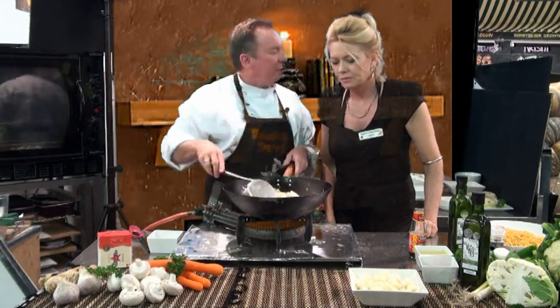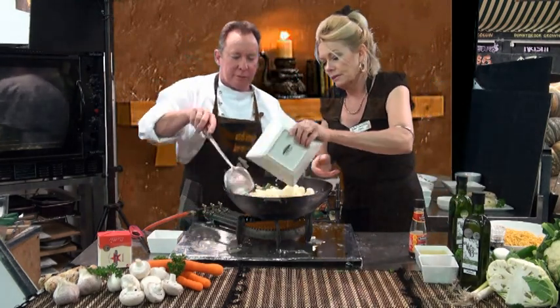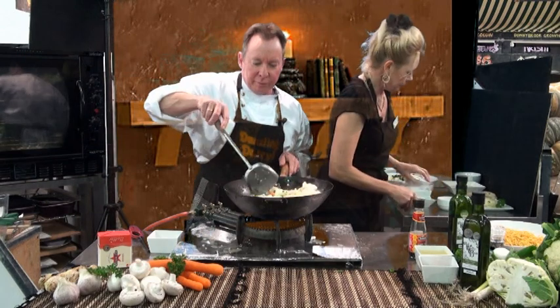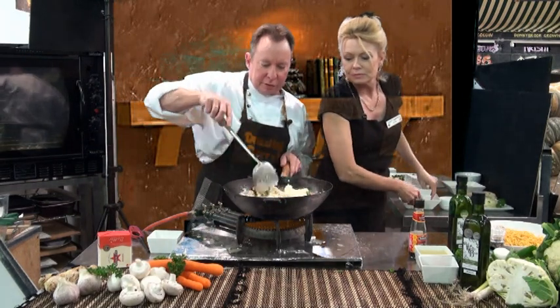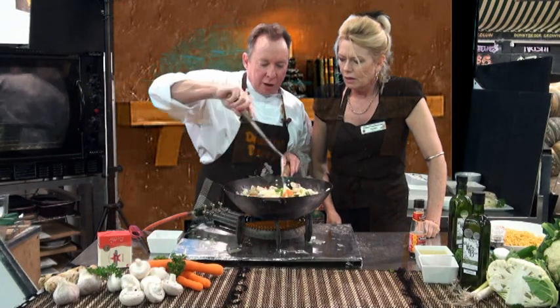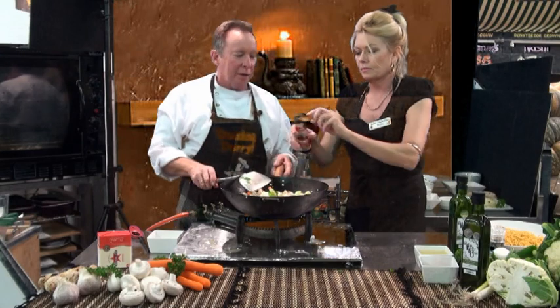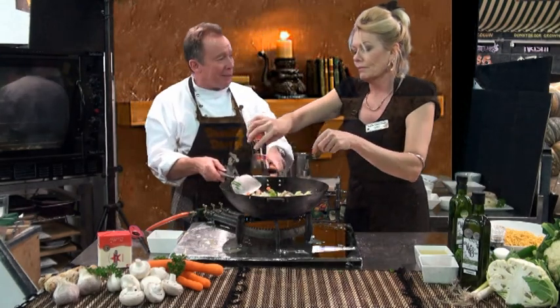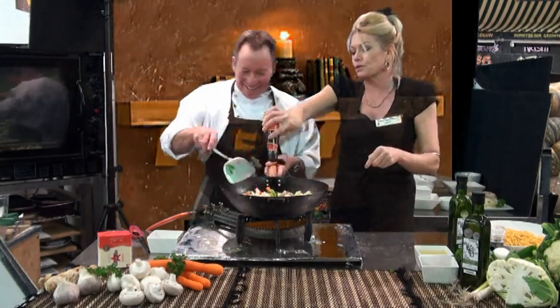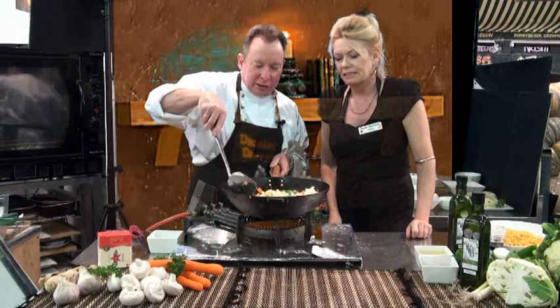And the cauliflower — you pre-blanched that earlier. Just gently mix it through. And we've got some lovely light soy — just put a little splash of light soy in. You can always add more after. Look at that, it's getting a nice glisten.